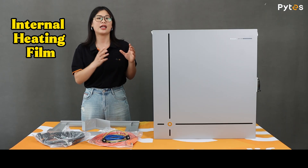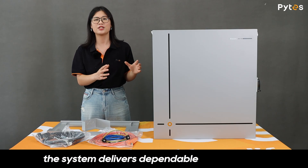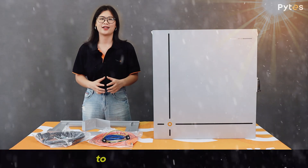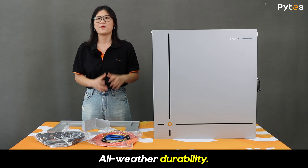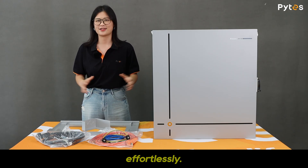Paired with its rugged enclosure and overall thermal engineering, the system delivers dependable performance from Arizona's desert heat to Alaska's deep freeze. The V16 is ready to power through any environment effortlessly.